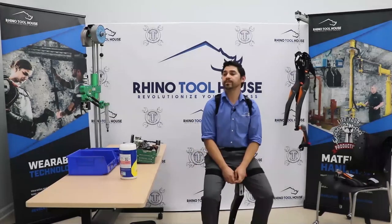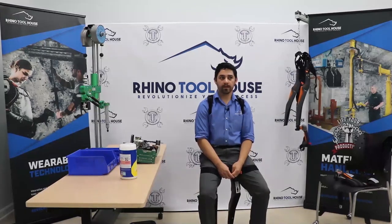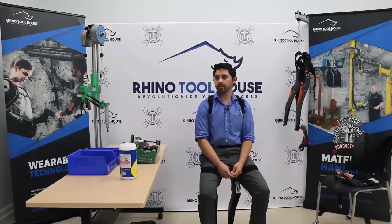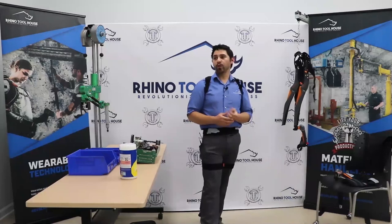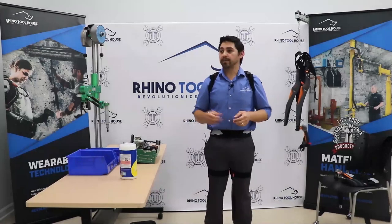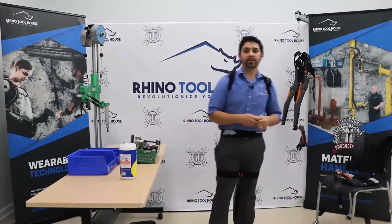We'll give it a couple more seconds for any last-minute questions. Tomorrow we'll have our repair portal demonstration by Josh Smith, our service repair manager, and on Friday we'll have our three-arm ergo assist arm to showcase as well. Stay tuned — we'll see you soon.